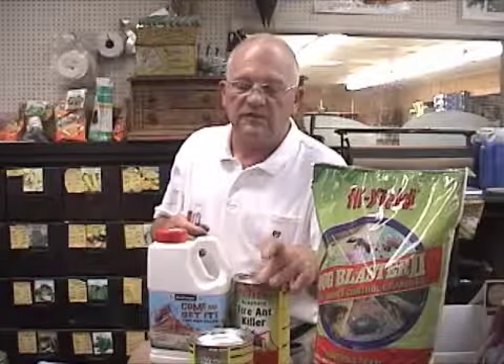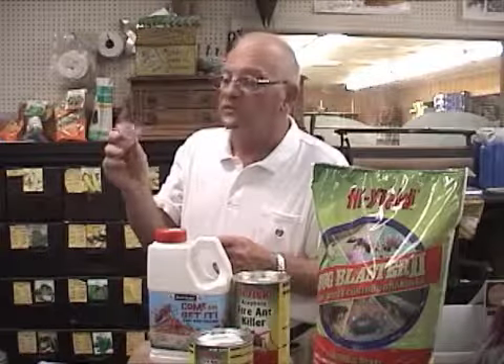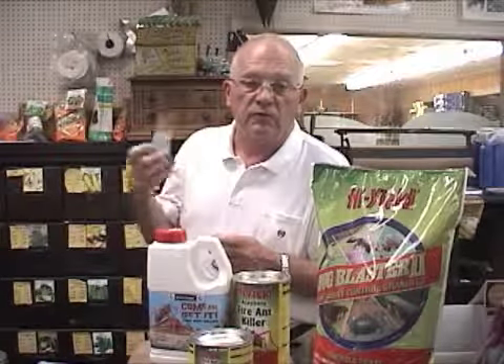Three good products: we've got Bifenthrin for outside ants, we've got fire ant treatments with both Acephate and Spinosad, and then inside we've got the boric acid product, which is a very safe product to control the grease or sweet ant.